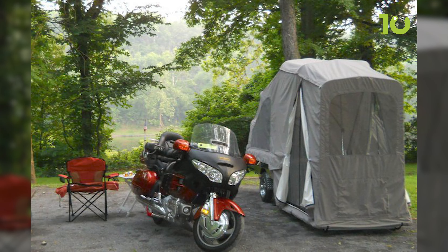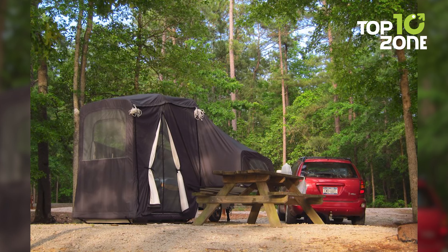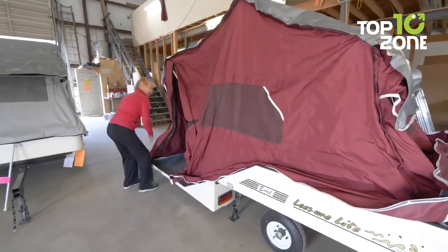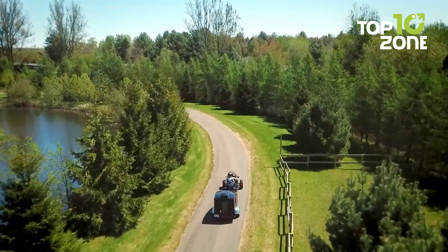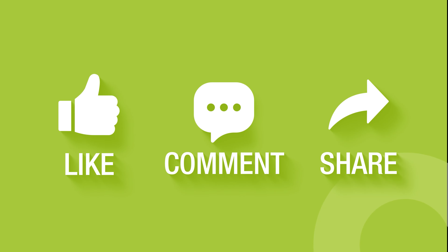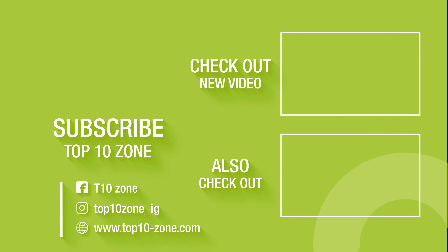All things considered, if you're off to find the ultimate 2-person motorcycle bunkhouse camper, you should definitely consider getting the Rollahome camper. That concludes our list of the 10 best motorcycle camper trailers designed for motorcycle camping. Thanks for watching. Like, comment and share with your friends if you find this video helpful, and don't forget to subscribe to our channel if you want more videos like this on your feed.